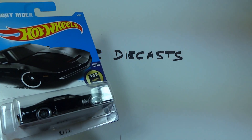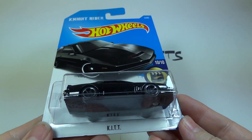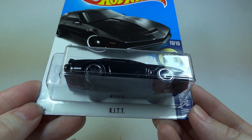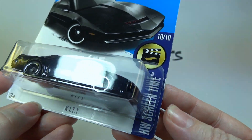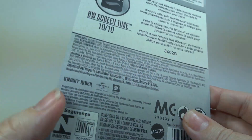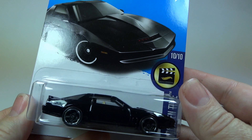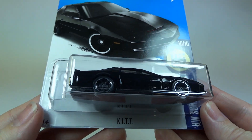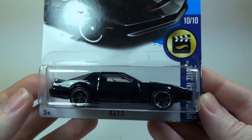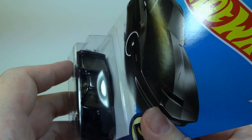Hi everyone, it's AusDiocast here from Australia and today we have another 2017 Hot Wheels model with kit from Knight Rider. This model first appeared in the 2012 line-up and then in 2013 in the Retro Entertainment series. So let's open it to have a closer look.